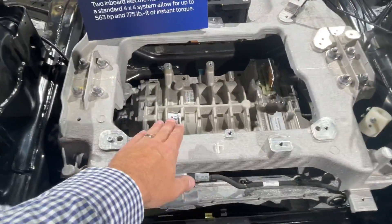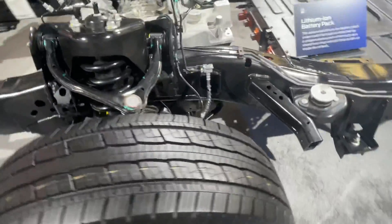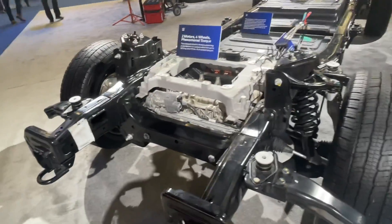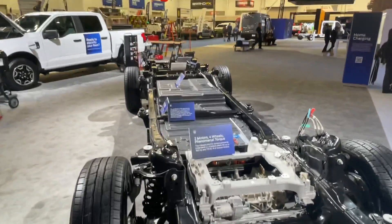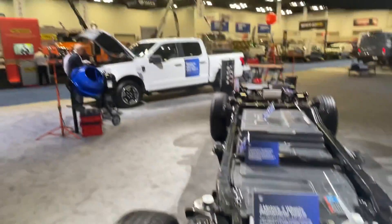This is the front motor, and you can see the A-arm suspension here as well — fairly typical to what you might see on other F-150s with a few modifications. This truck will be a little heavier than a standard F-150 because of the battery and two electric motors, but it still has an aluminum body.